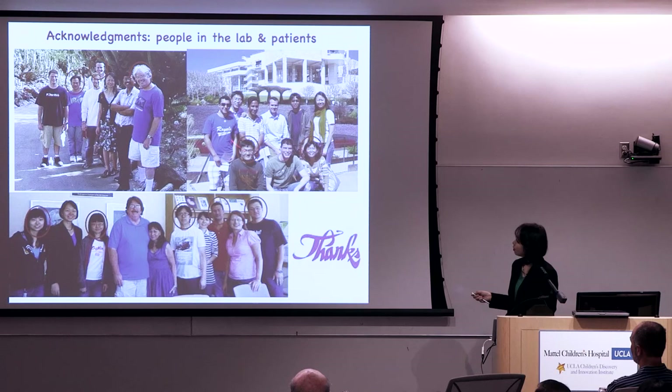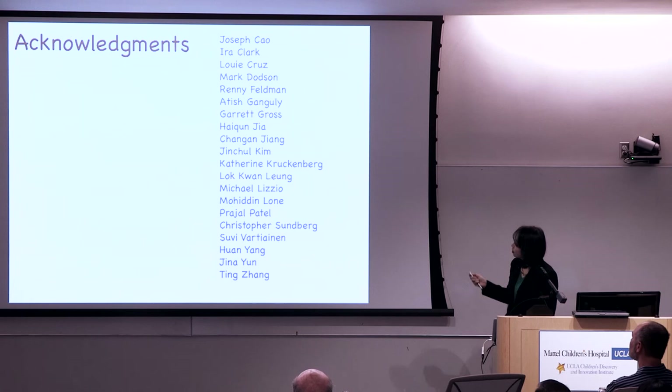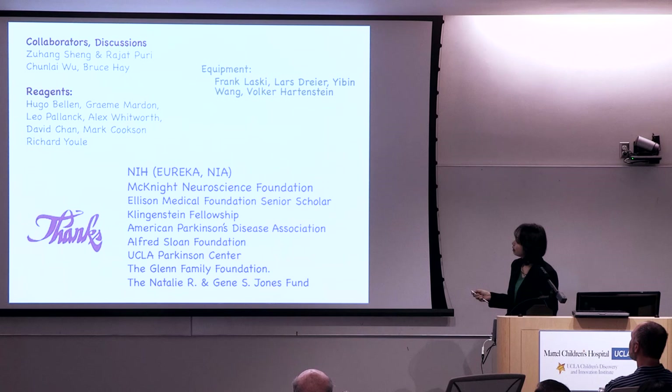I want to acknowledge the people who have done the work — the trainees in our lab, without whom nothing can be done. I only get the chance to talk about the work. Here are our collaborators who have allowed us to use their reagents, and here are the funding sources without which nothing can happen. Thank you.